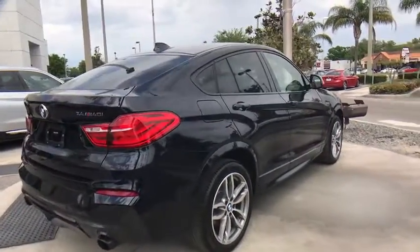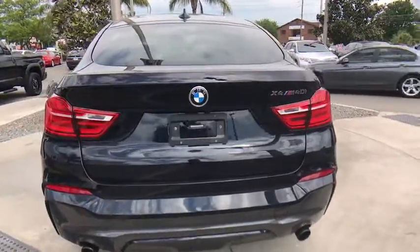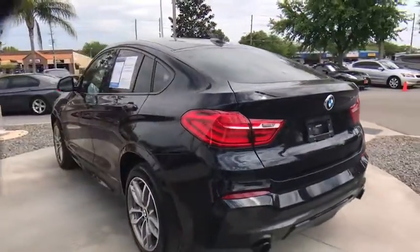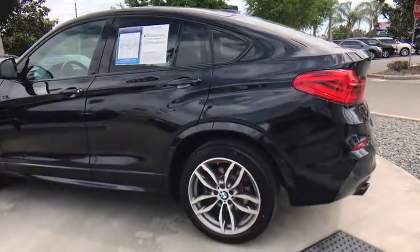Here are some of this vehicle's great options: stability control, traction control, steering wheel audio controls, power liftgate, keyless entry, all-wheel drive, power passenger seat, backup camera, anti-lock braking system.